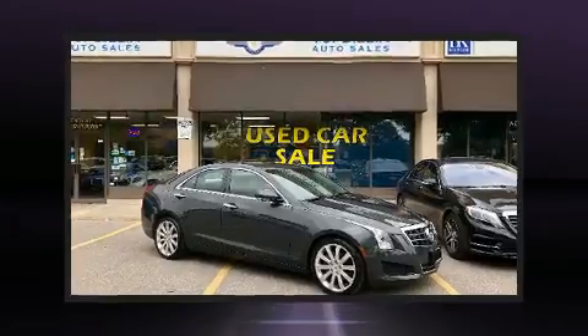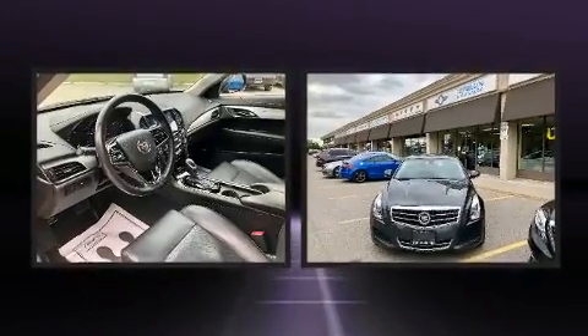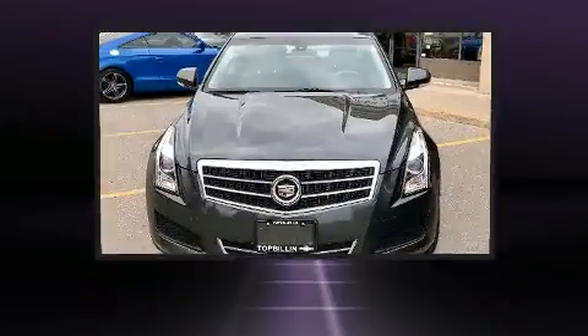Discerning drivers will appreciate the 2014 Cadillac ATS. It features an automatic transmission, rear-wheel drive, and a 2-liter 4-cylinder engine.